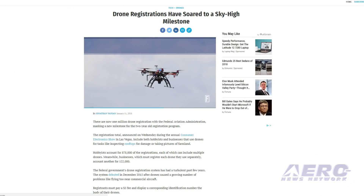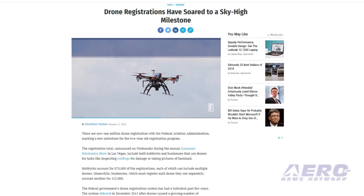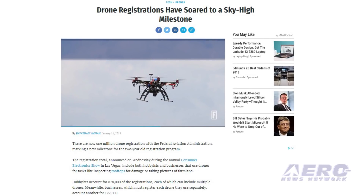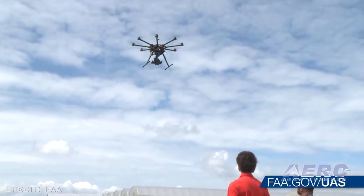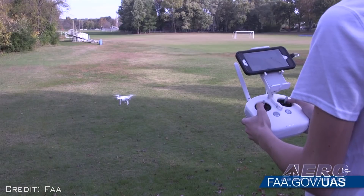The FAA has registered a million drones, with a vast majority used for recreational purposes. Speaking at CES 2018, U.S. Department of Transportation Secretary Elaine Chao said the one million total registration figure includes 878,000 hobbyists who receive one identification number for all the drones they own, and 122,000 commercial, public, and other drones which are individually registered.